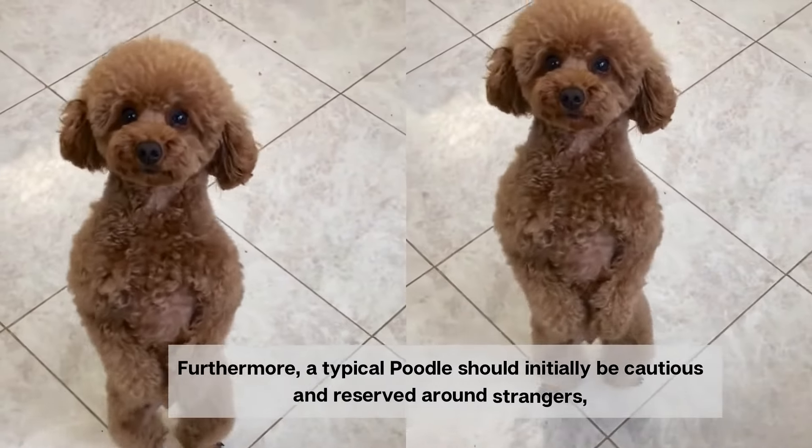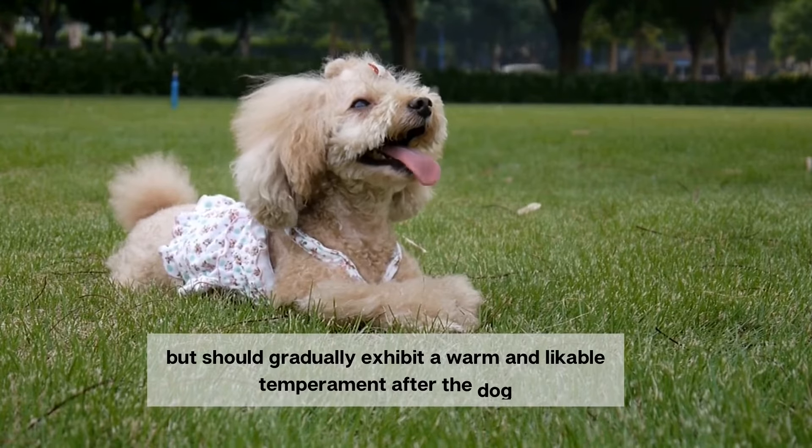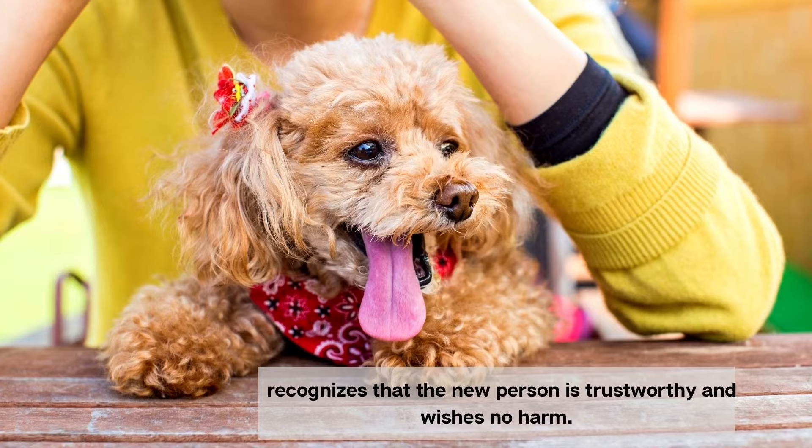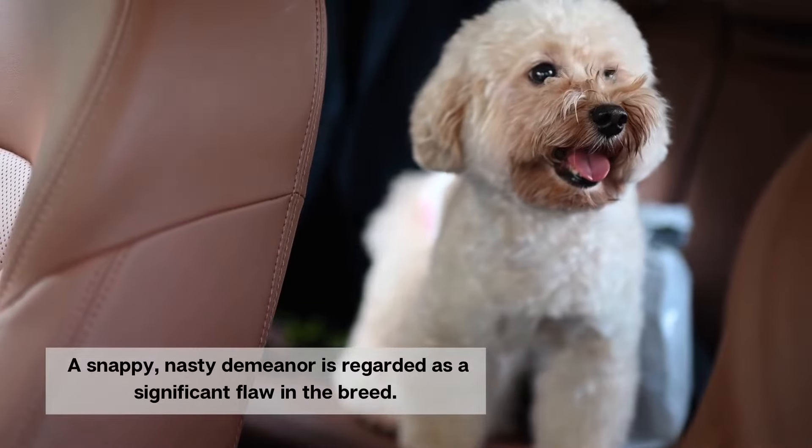Furthermore, a typical poodle should initially be cautious and reserved around strangers, but should gradually exhibit a warm and likable temperament after the dog recognizes that the new person is trustworthy and wishes no harm. A snappy, nasty demeanor is regarded as a significant flaw in the breed.